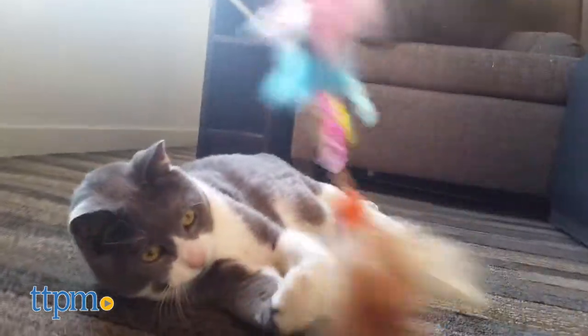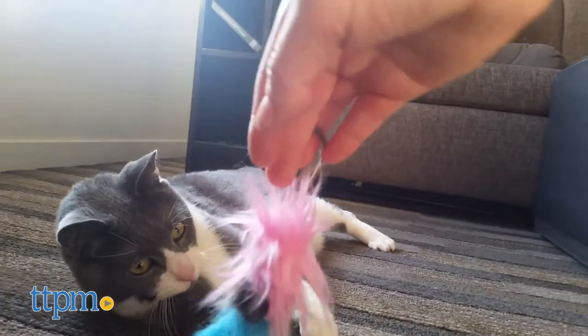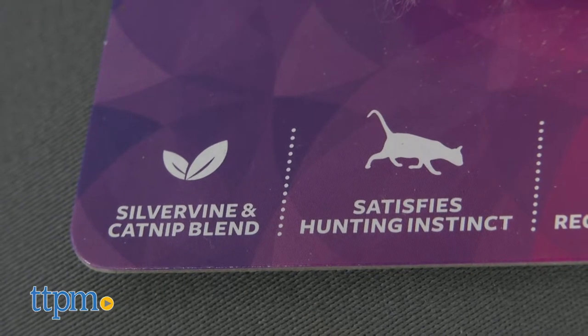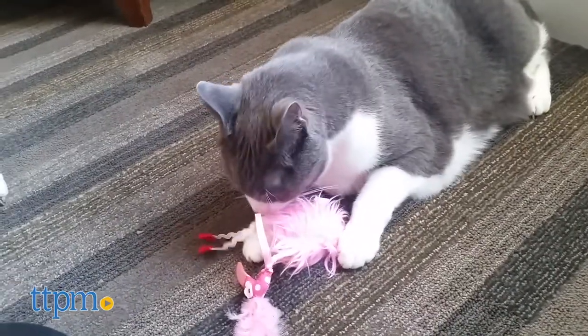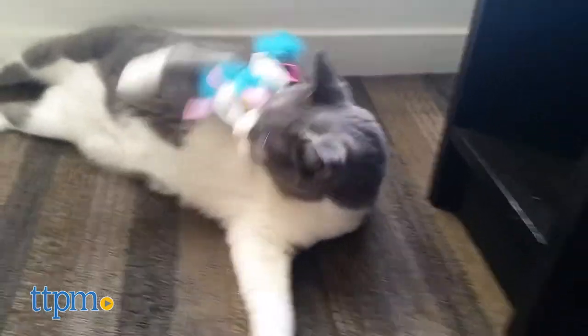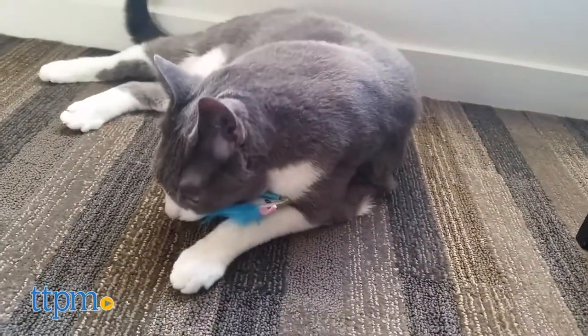Does your finicky feline need a little extra excitement? Well, now there is a wonderful new collection of cat toys that contains an exciting blend of silvervine and catnip. Silvervine is a wild growing herb from the mountainous areas of Japan and China. It has a strong natural effect on your cat and even gets some cats to respond that don't respond to catnip.